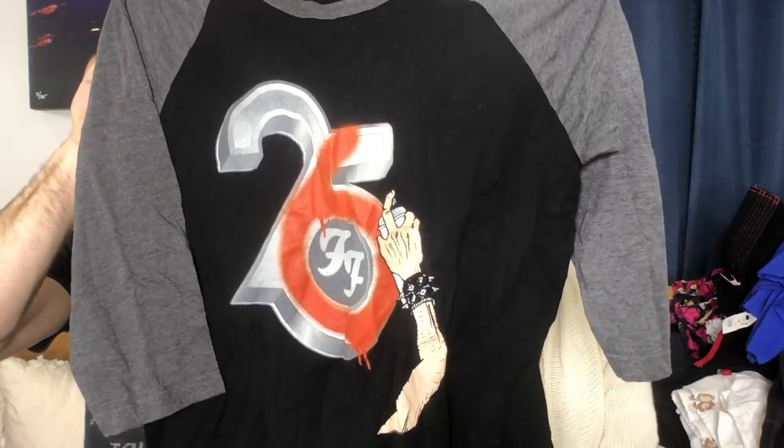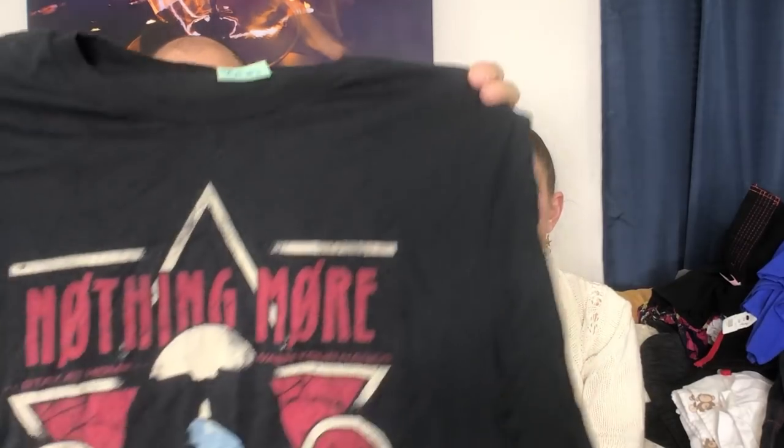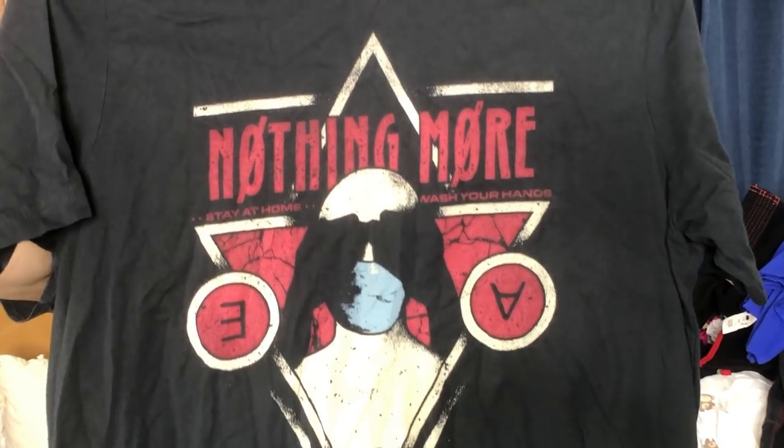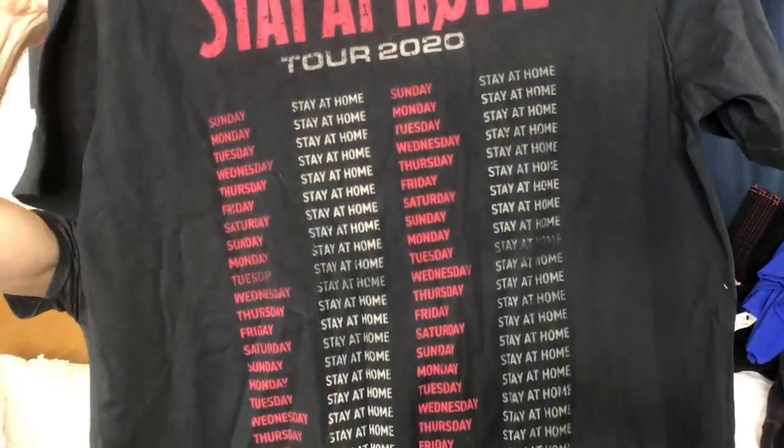We had to get this Foo Fighters shirt — $2.99. We're huge Foo Fighters fans and right now is a really tough time to be a Foo Fighters fan. So we pick up stuff at the thrift so other people can have some shirts. This is a Nothing More 'Stay at Home Tour 2020' shirt. Someday soon somebody's going to want that — it's got all the tour dates on the back. It's memorable.